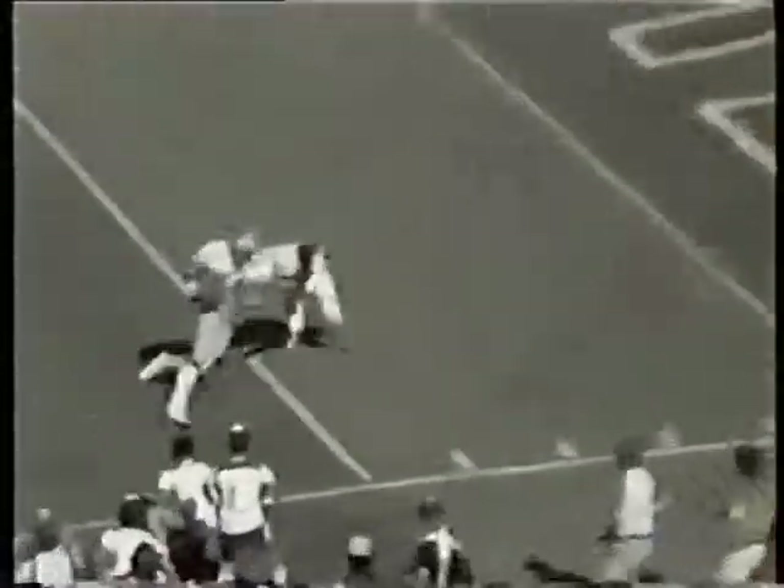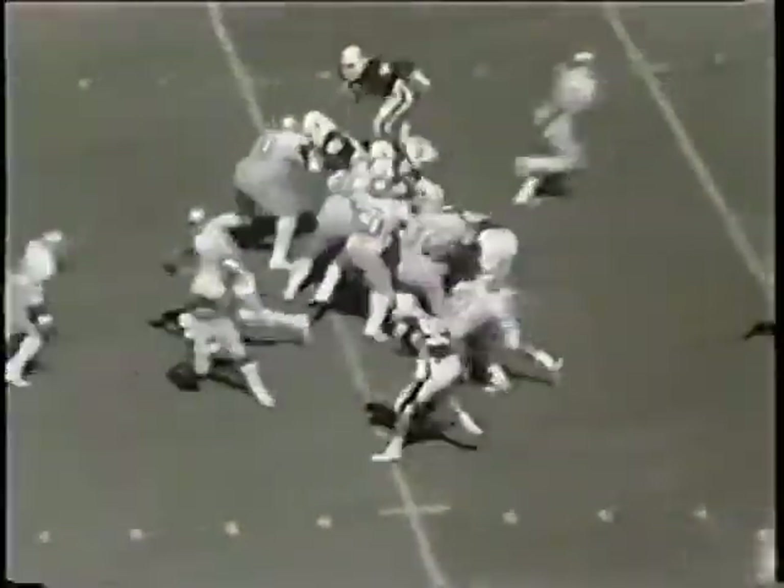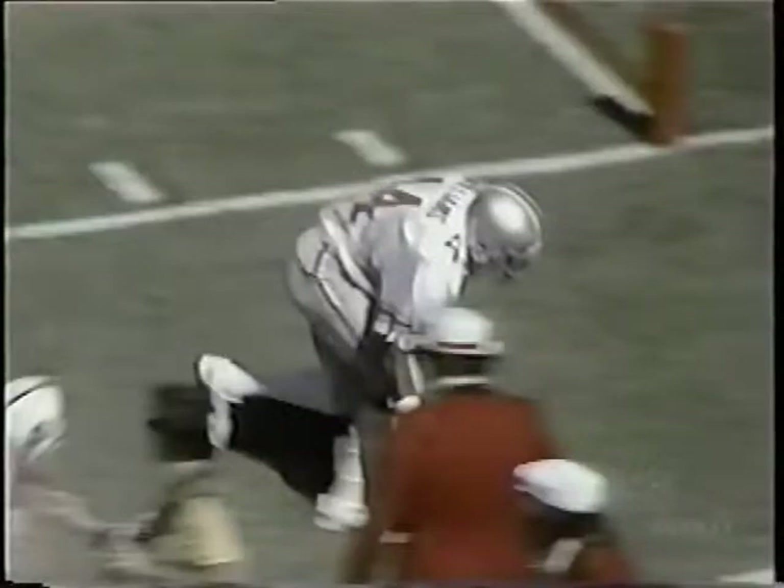Schliester throwing — nice catch by Williams at the six-yard line. Beautiful pass from Schliester to Williams. The Buckeyes saw it — it was a man-to-man defense by the Cardinals. Art just set up, fires a pass to Gary Williams. Great catch using both of his hands before Hutchings can knock him out of bounds.